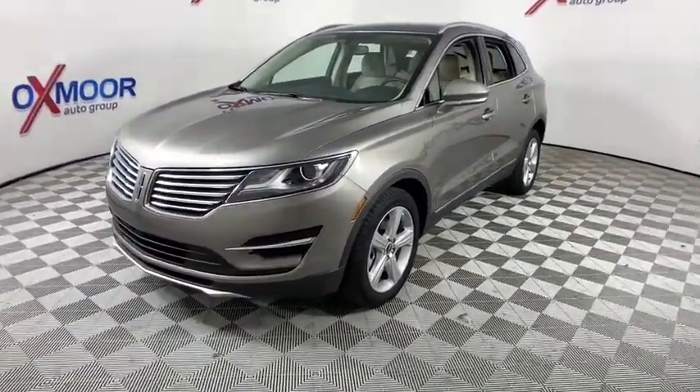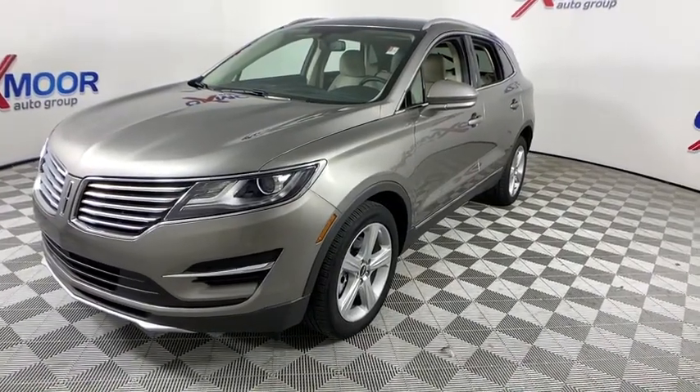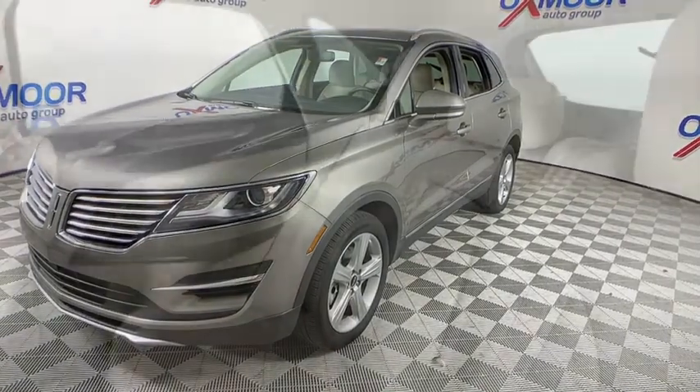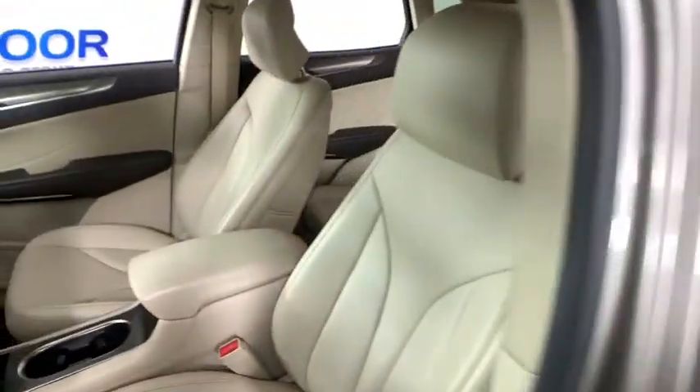This vehicle has less than 25,000 miles. Here are some of this vehicle's great options: back-up camera, heated seats, power passenger seats, power liftgate, traction control, Bluetooth, dual airbags, alloy wheels.